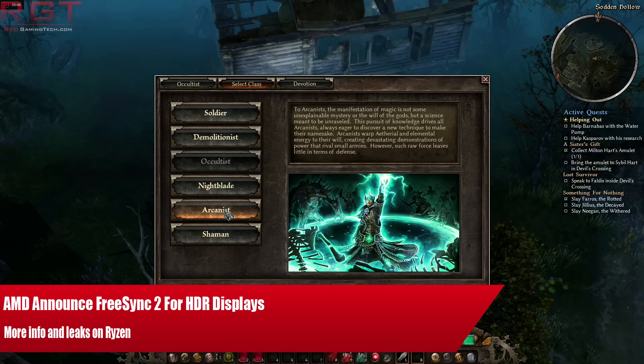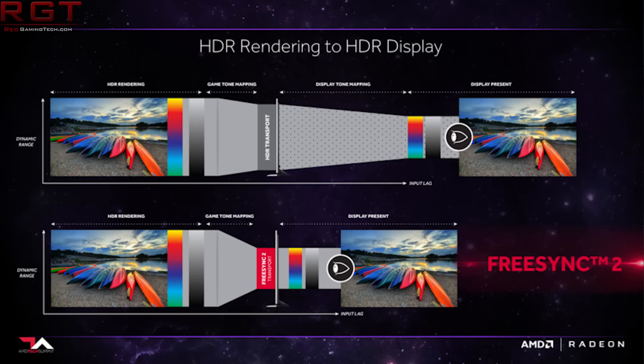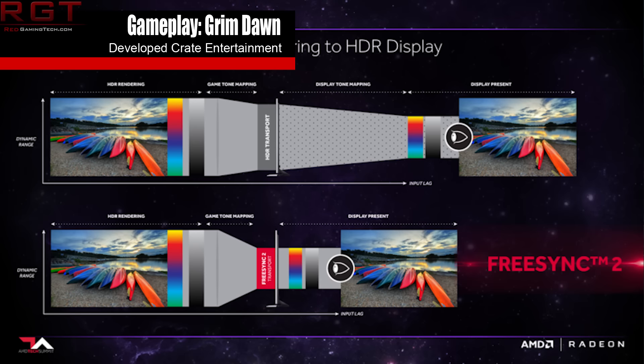Ladies and gentlemen, my name's Paul, and in this gaming video we have two interesting pieces of news to go through. The first is AMD's FreeSync 2. They have actually released an update to their popular FreeSync technology. It came with a little fanfare, but it does have a few very important updates concerning HDR, which we'll get to in a moment.